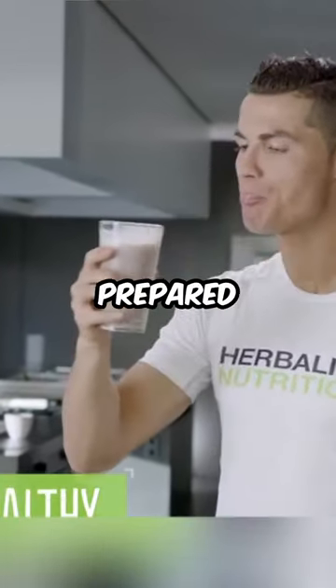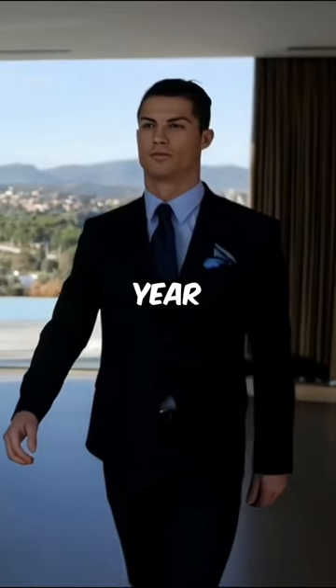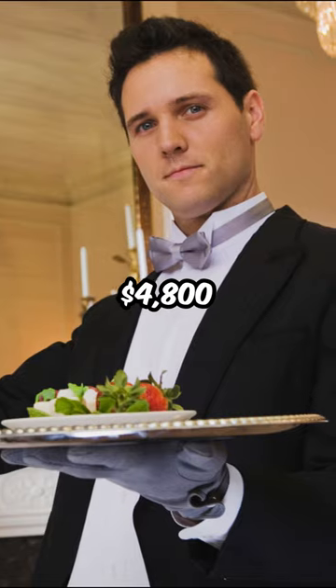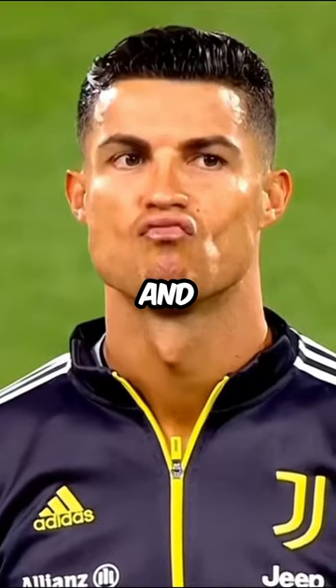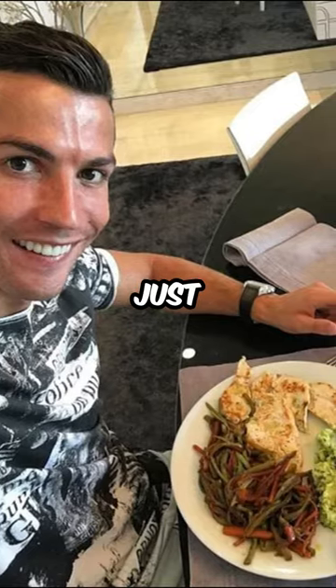He eats six meals a day prepared by a chef, paying over $80,000 a year. Ronaldo also spends $4,800 a month on his butler, who cleans his dishes. And when he dines out, he drops $1,000 just for dinner.